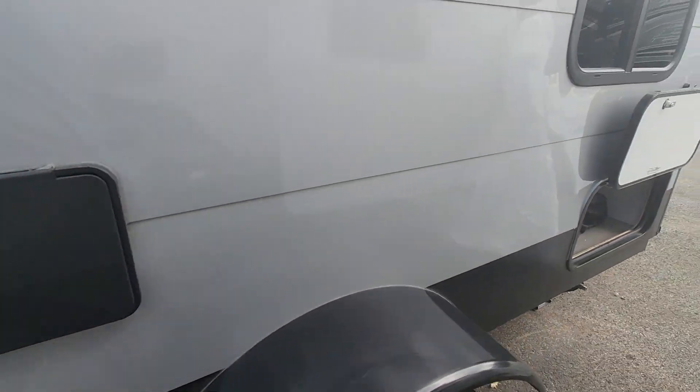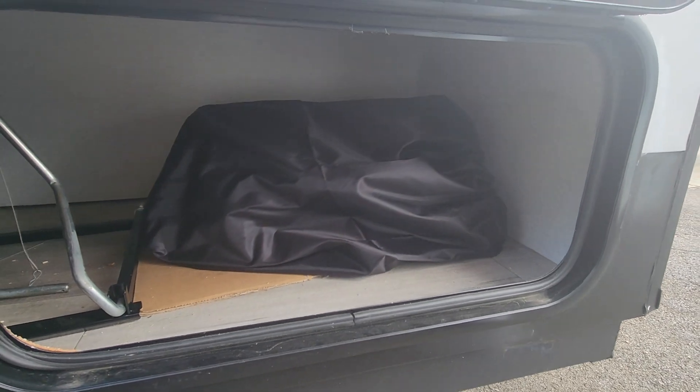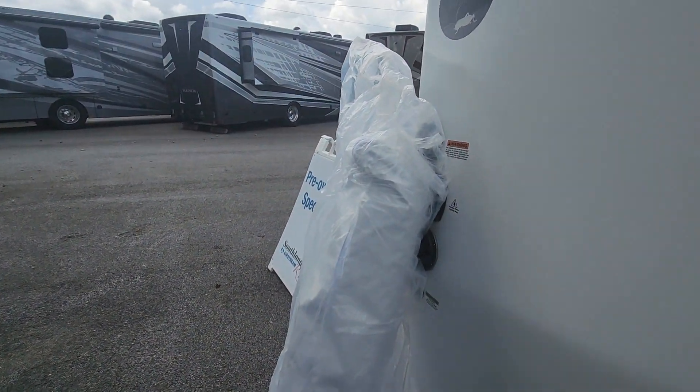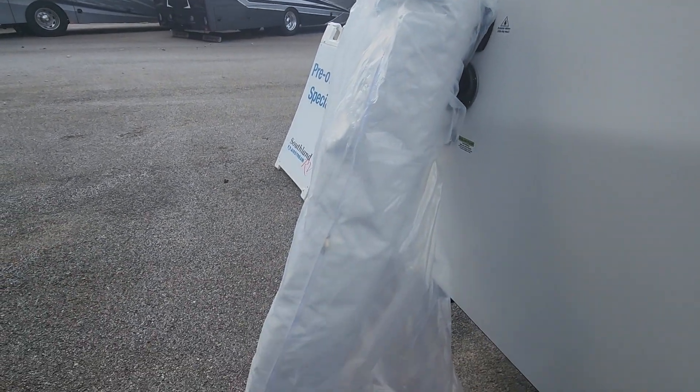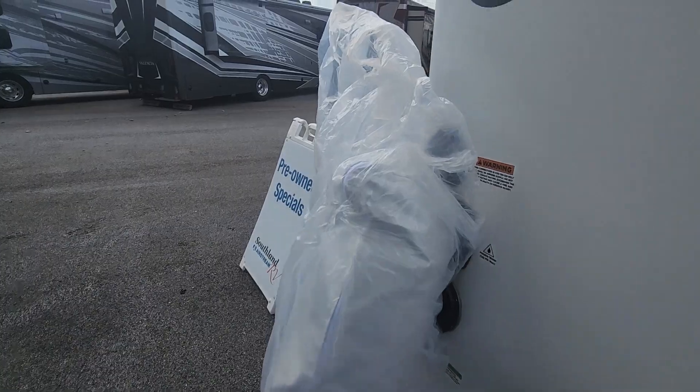Full outside shower hookup with hot and cold lines — that's where you're going to find that grill. She does also have the connection for the outside connected room. Looks like she never used it — I just opened this up, never been used.